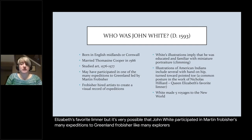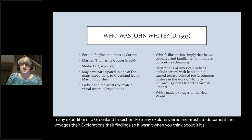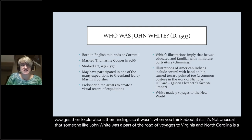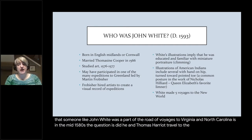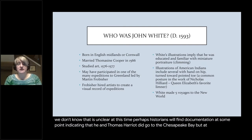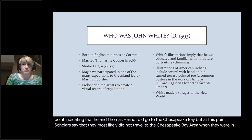Like many explorers, Frobisher hired artists to document their voyages and findings. So it's not unusual that someone like John White was a part of the Roanoke voyages to Virginia and North Carolina in the mid-1580s. The question is whether he and Thomas Harriot traveled to the Chesapeake Bay — we don't know. That is unclear at this time, and scholars say they most likely did not travel to the Chesapeake Bay while living in the Outer Banks in the mid-1580s.